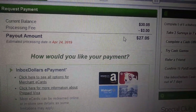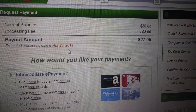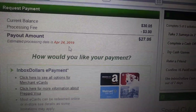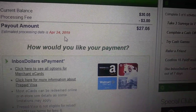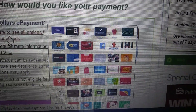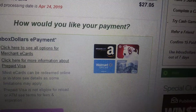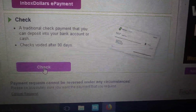Right now it says the estimated processing date is April 24th, and today is April 20th — so about four days to process, then they'll send the check out. It probably takes about a week for the check to reach me. That's the payment method I chose on this site. Back when they only gave out checks, that was all they had — but now they have Amazon, Target, gift cards, a prepaid Visa, and more. For me, I like PayPal the most, but they don't have it here, so the check is my next best option.